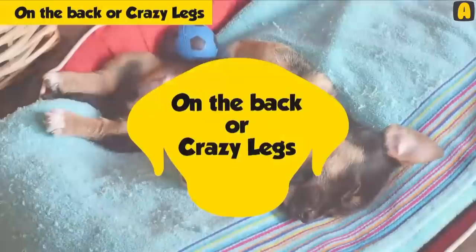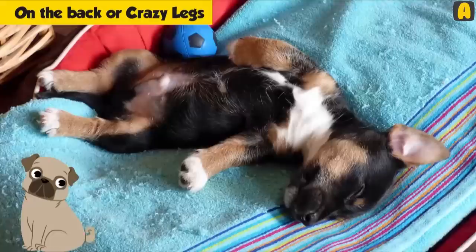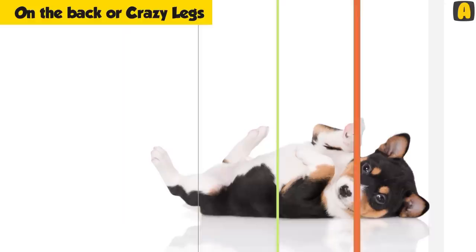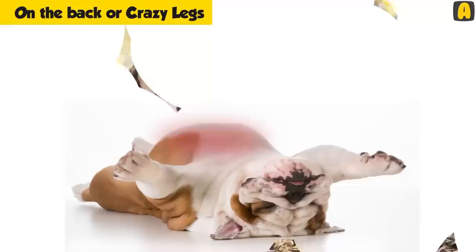On the back or crazy legs: This is one of the most adorable and at the same time weird sleeping positions common to dogs. If you spot your dog lying on its back and stretching out its legs at particular angles, this is an indication that it is confident and relaxed with its surroundings. Exposing its belly will tell you that it is submissive and vulnerable. The legs stretched at a certain angle is a sign that your dog trusts you and sees your home as its own.